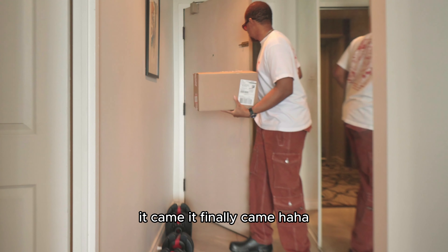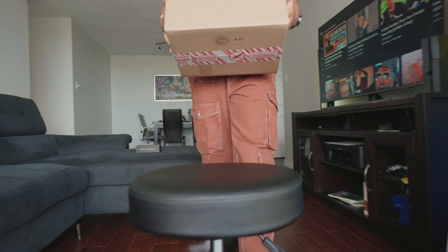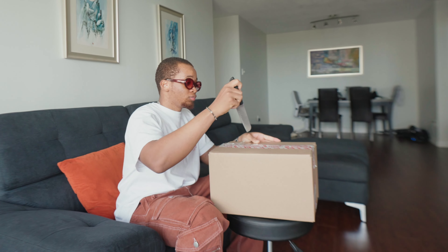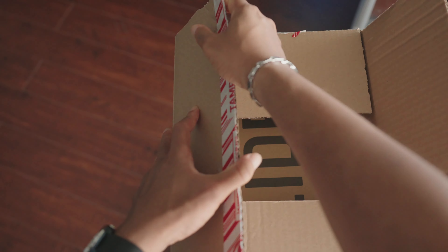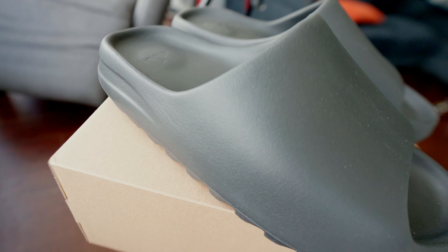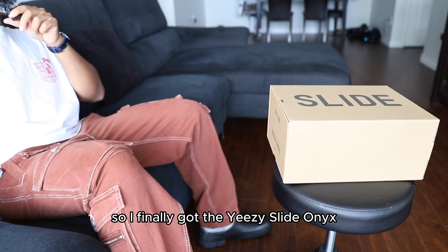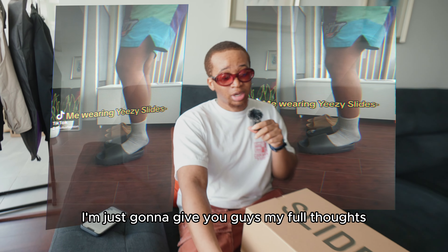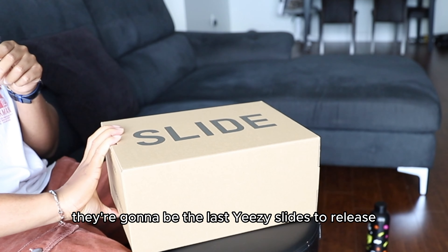It came! It finally came! The big one. All right guys, so I finally got the Yeezy Slide Onyx and I'm really just gonna give you guys my full thoughts on whether you should buy them and whether I think they're gonna be the last Yeezy Slide to release.